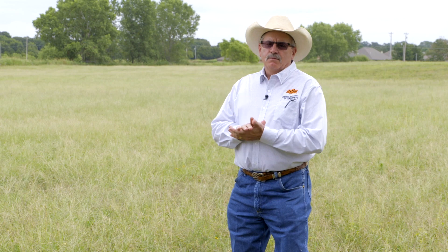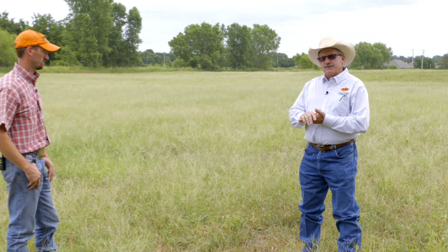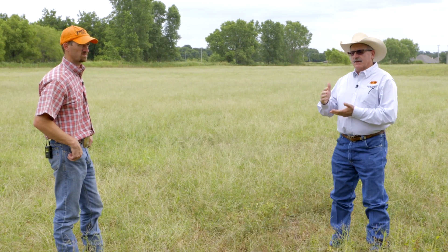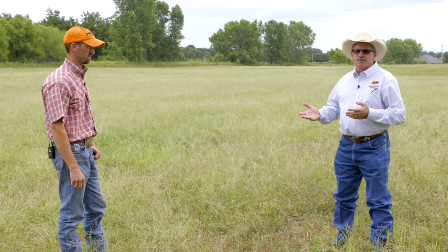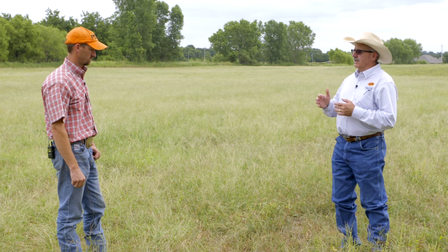We're at another location on our virtual field day. We really appreciate you sticking with us. In an earlier session that we shot, we were talking about the late summer fertilization and utilizing cool seasons to replace some supplementation costs and using that cool season on limit grazing situation.